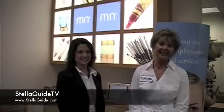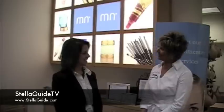Hi, this is Andrea from StellaGuide and today we're at Haines Mall Boulevard in Winston-Salem with Melanie Cobbler, owner of Merle Norman. Hi, Melanie. Hey.